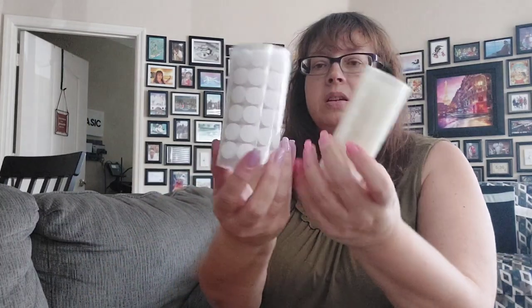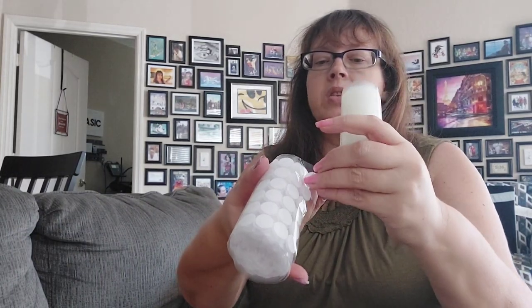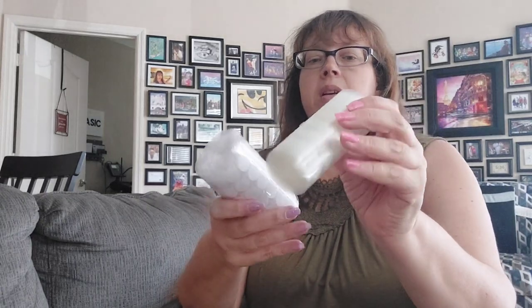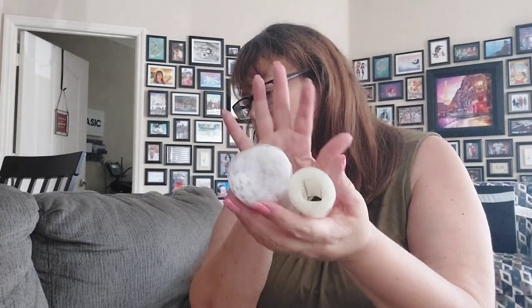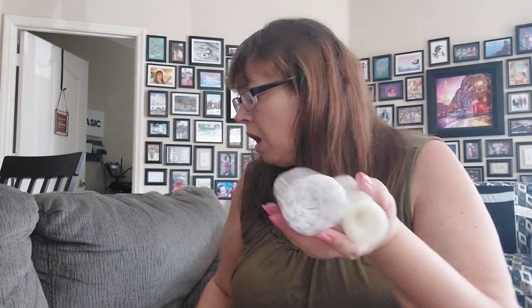They are velcro dots — you've got the soft side and the pokey side. That is 500 velcro dots, and it was $5.68 for those. That was a last-minute addition to the cart. Once you place your order on Temu you've got like 24 hours — or as I found out, more like 36 hours — to add to your order with add-ons.